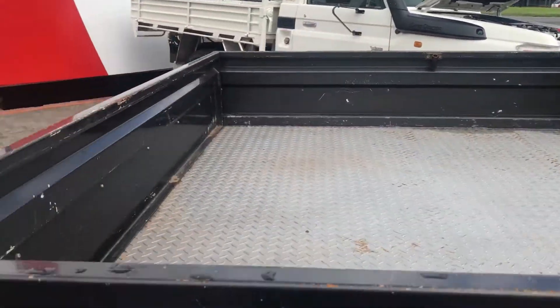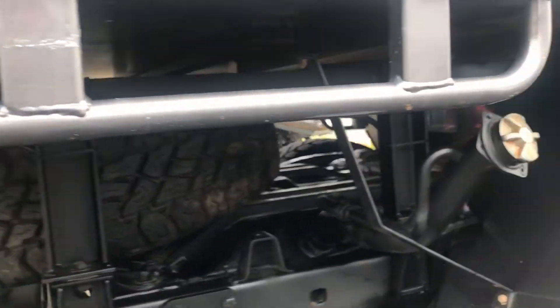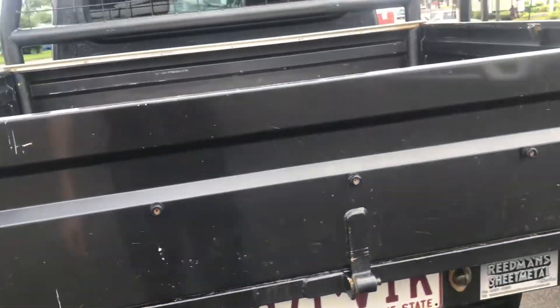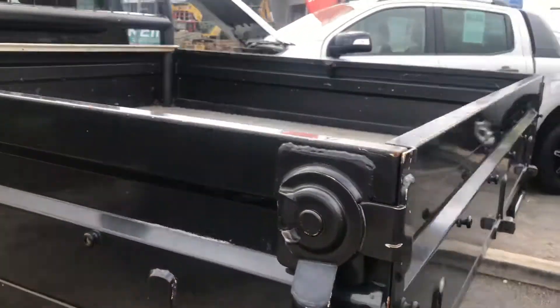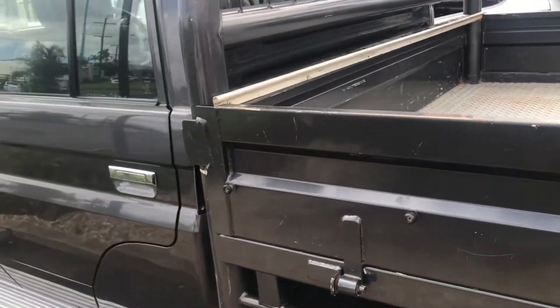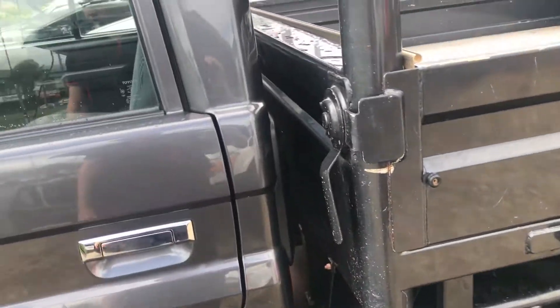Underneath is in good condition as well. You've got your tow bar and wiring all ready to go — genuine Toyota stuff as well. Rear of the tray — a few scratches, but that's what a working car is. Body work is in really, really good condition; there's no dings or any of that, which is good.